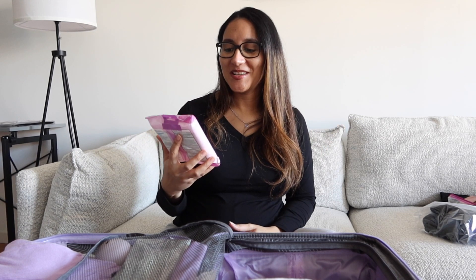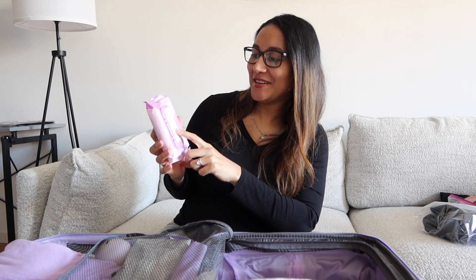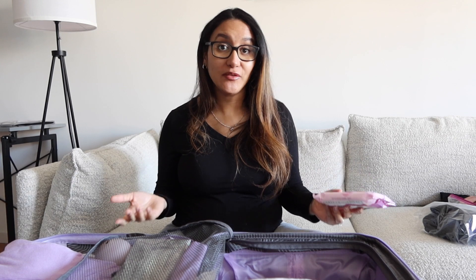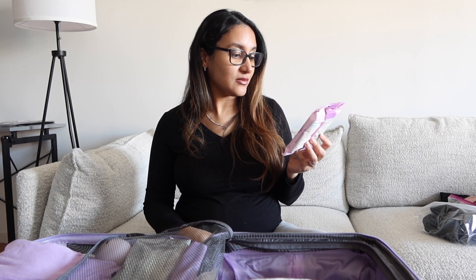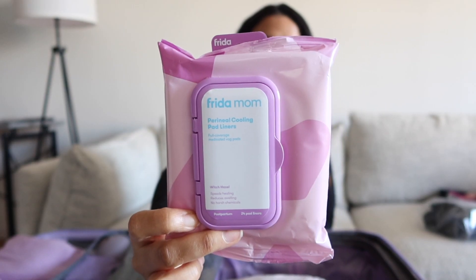The next thing I packed are these perineal cooling pad liners. They're supposed to help if you get stitches and are uncomfortable, or even if you don't get stitches — that area is going to be pretty sore. You put these on top of a pad and they provide a cooling sensation. They have witch hazel and say they speed healing and reduce swelling with no harsh chemicals.